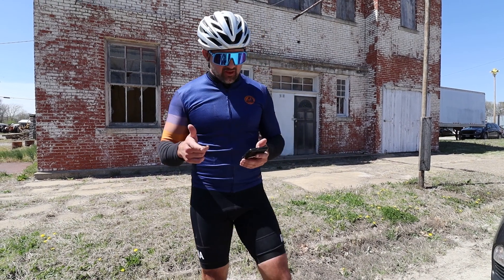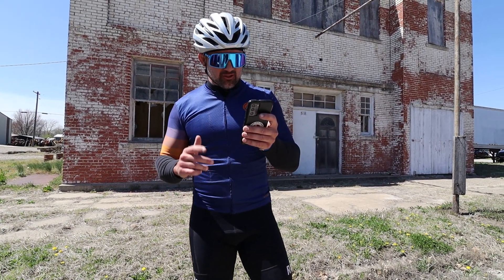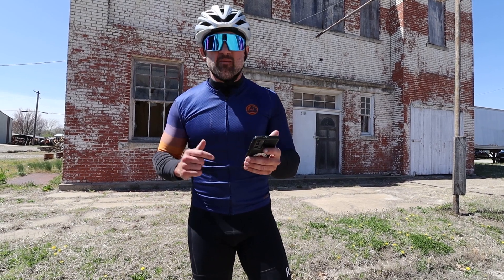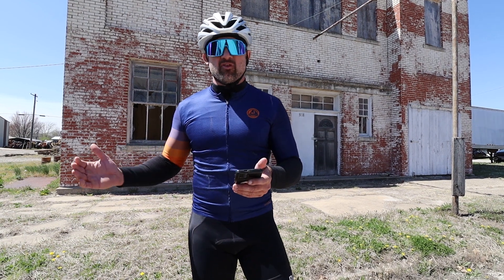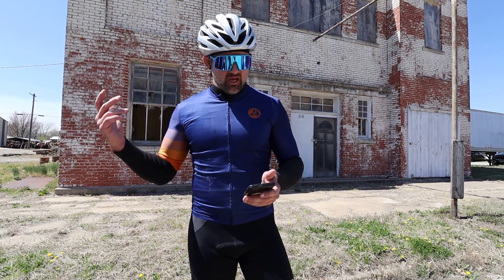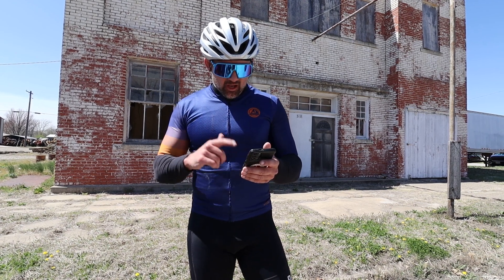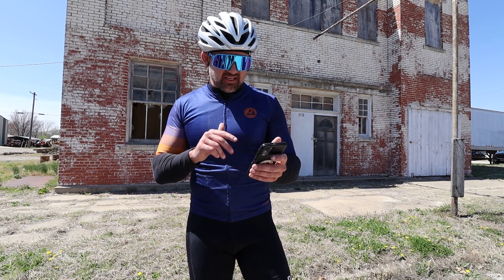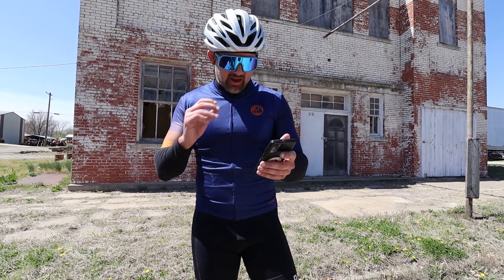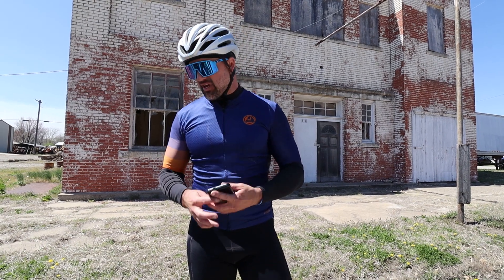Alright guys, thanks for checking out that video. That ride was 87.73 miles, moving time was 5 hours, 29 minutes, and 44 seconds. My total course time was maybe a minute or a minute and a half more than that. I stopped twice just to refill and get some nutrition. Elevation gain: 3,923 feet. My average on Strava was 16 miles per hour even. 3,329 calories burned.